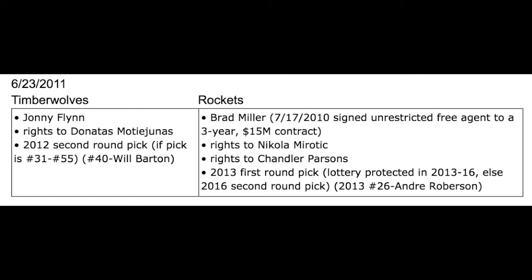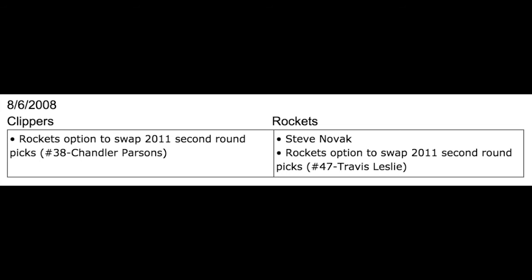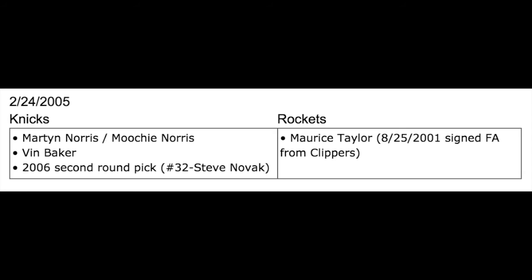The draft rights to Chandler Parsons — how did they get that? On August 6, 2008, they agreed on a possible 2011 second-round draft pick swap in exchange for the Clippers getting Steve Novak. How did they get Steve Novak? On August 25, 2011, they signed free agent Maurice Taylor from the Los Angeles Clippers. On February 24, 2005, they traded him to the New York Knicks in exchange for two players and a future draft pick used on Steve Novak.